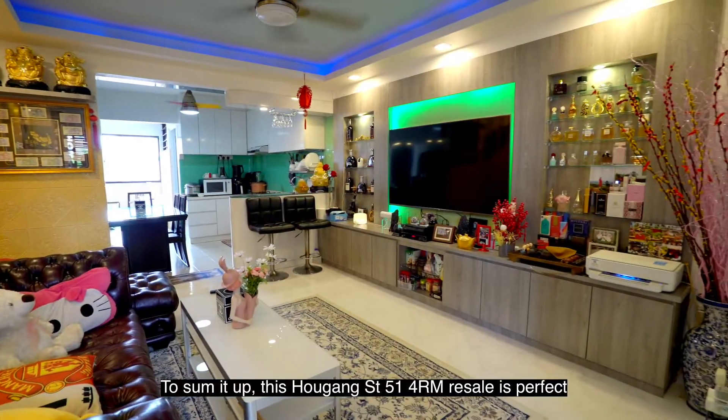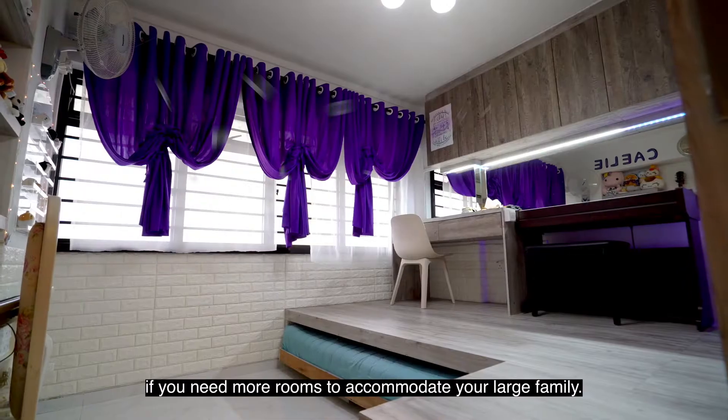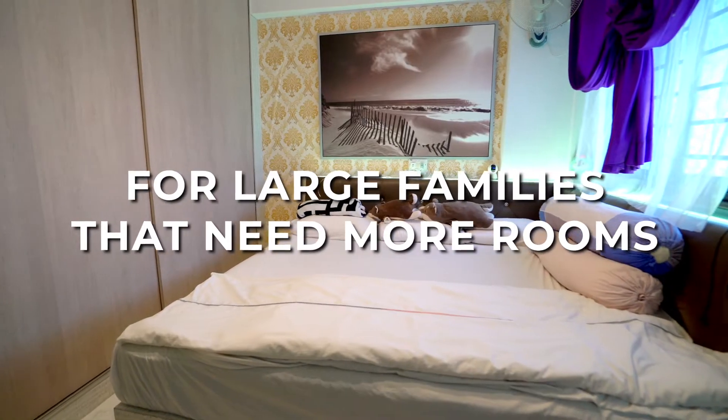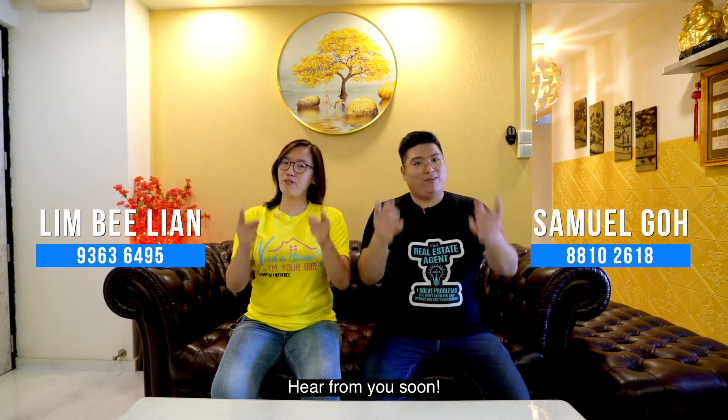To sum it up, this Haukang Street 51 4-room resale is perfect if you need more rooms to accommodate your large family. Once again, I'm Bee, and I'm Sam. For more information, you can contact us at this number. Hear from you soon!